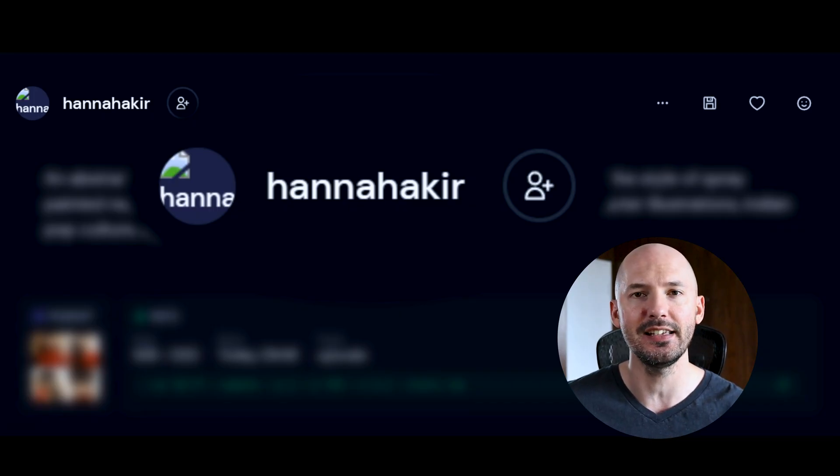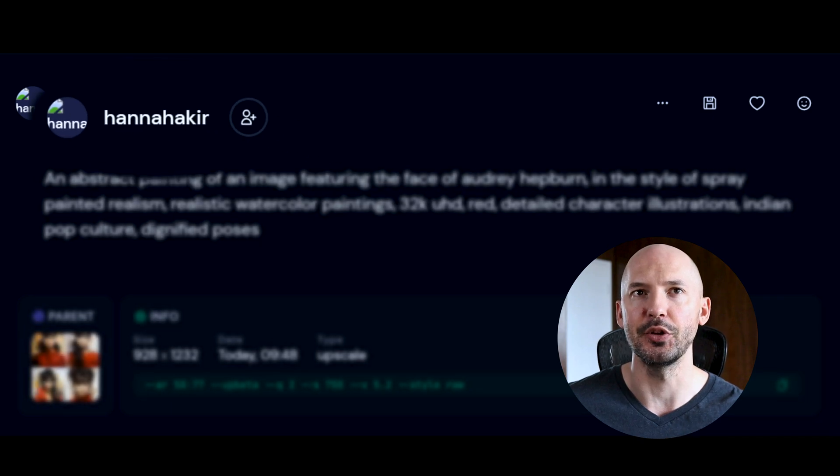I tried this in a few different ways. First, I went onto the Midjourney website and I found this beautiful picture of Aubrey Hepburn. It was made by Hannah Akir, so thanks for this. And here's the prompt.